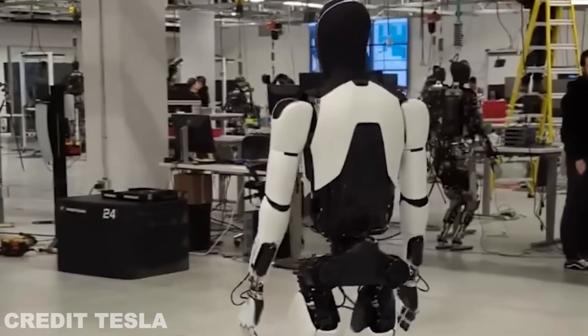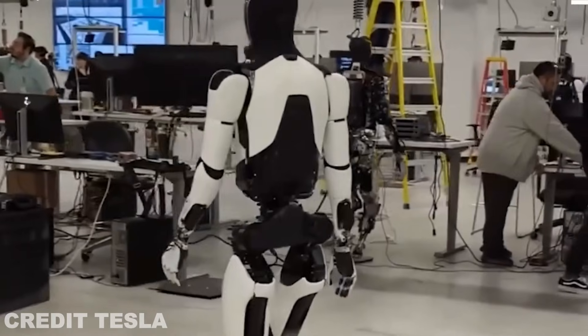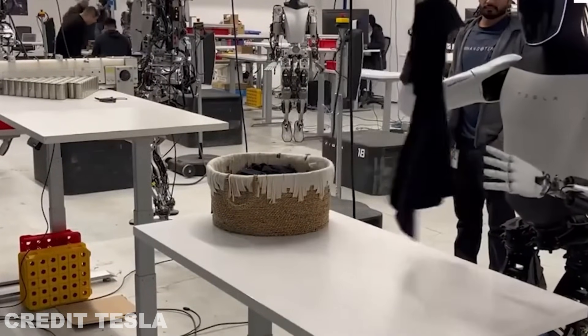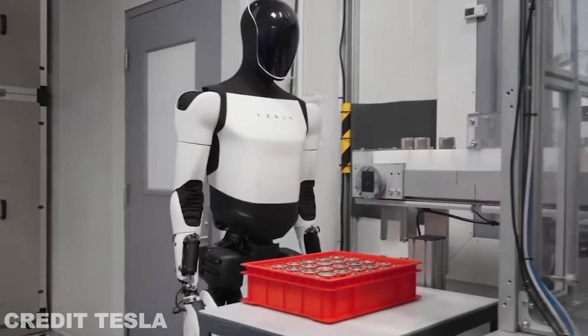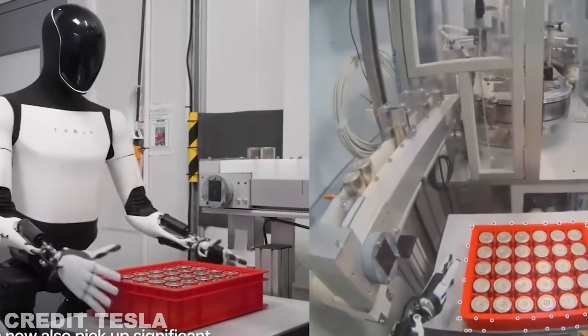For personal use, Tesla's TeslaBot Gen 3 could completely change how we approach household chores and personal assistance. From folding laundry to cleaning up, Optimus will have the necessary movement capabilities to handle everyday tasks with ease. Its enhanced balance and dexterity will make it more reliable for home use, and with AI-driven learning, it will continue to improve over time.